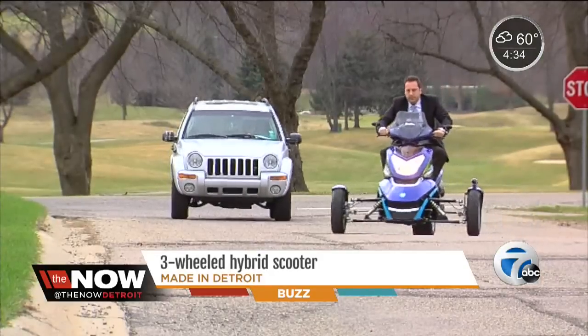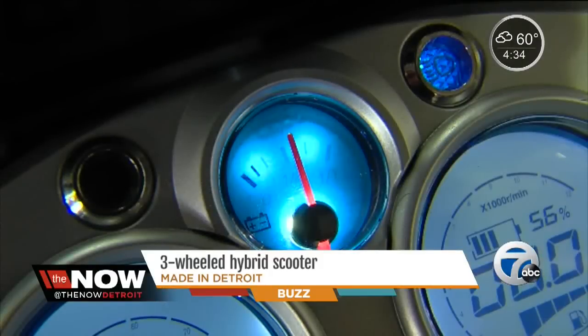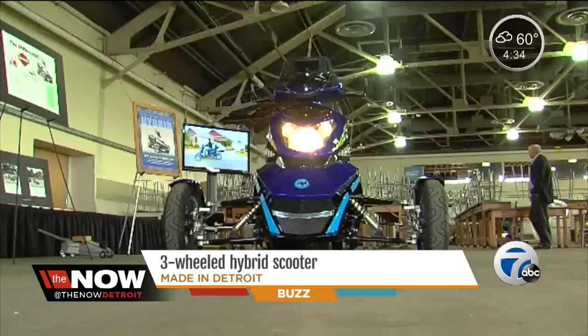But beyond its cool look, there's another unique trait — something designed to help save money. It's about 160 to 180 miles of range with the electric mode and the gas mode combined.